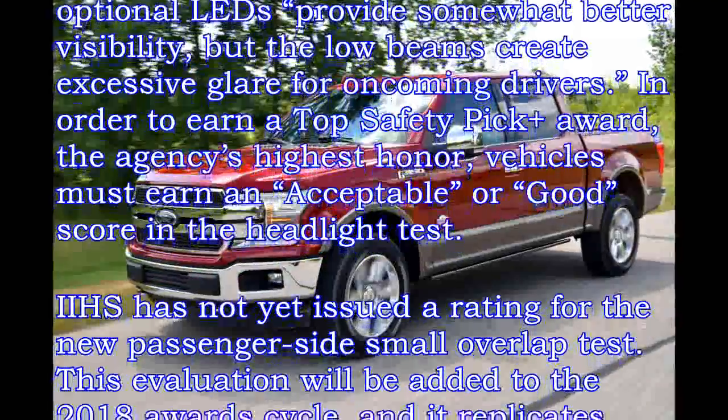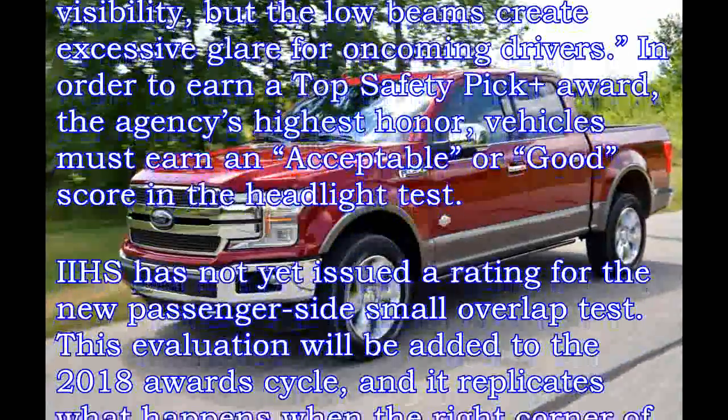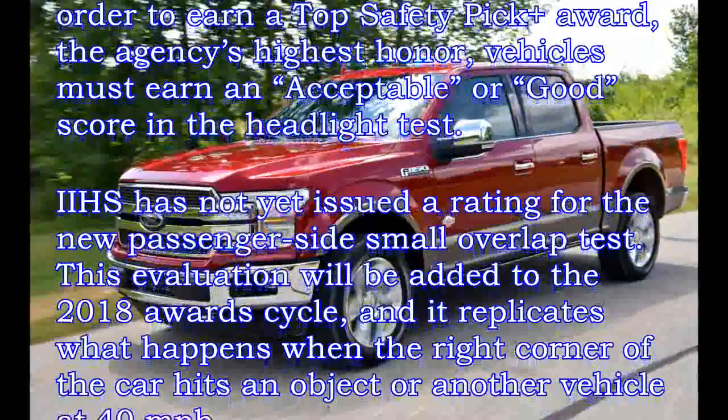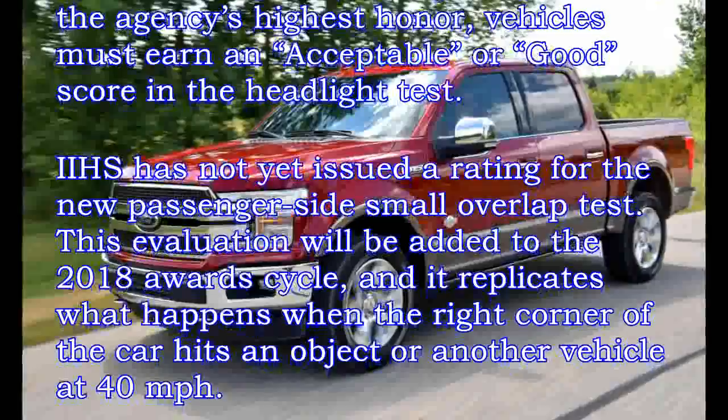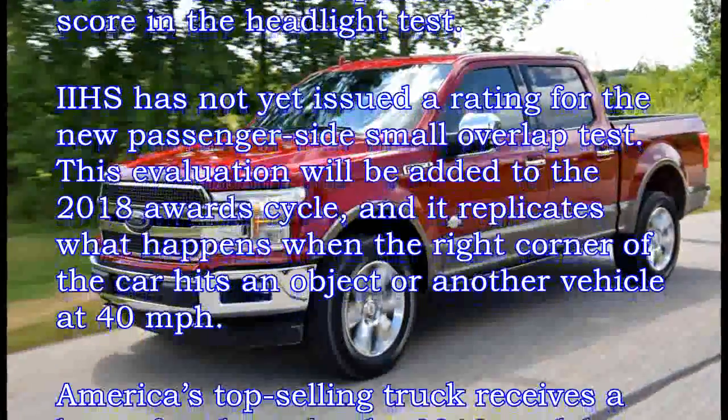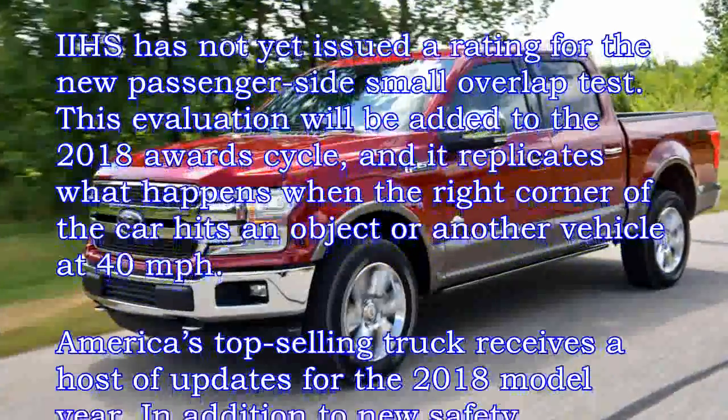IIHS has not yet issued a rating for the new passenger side's small overlap test. This evaluation will be added to the 2018 award cycle, and it replicates what happens when the right corner of the car hits an object or another vehicle at 40 mph.